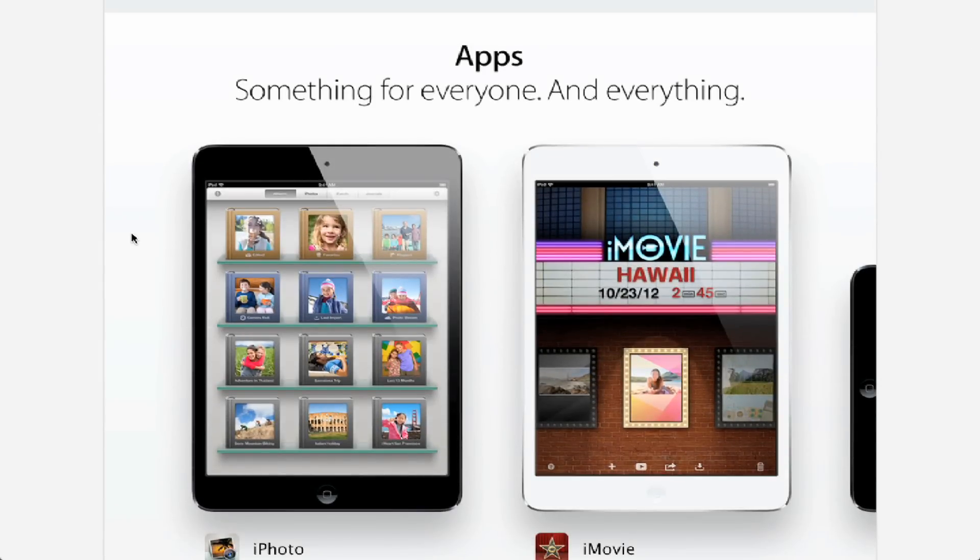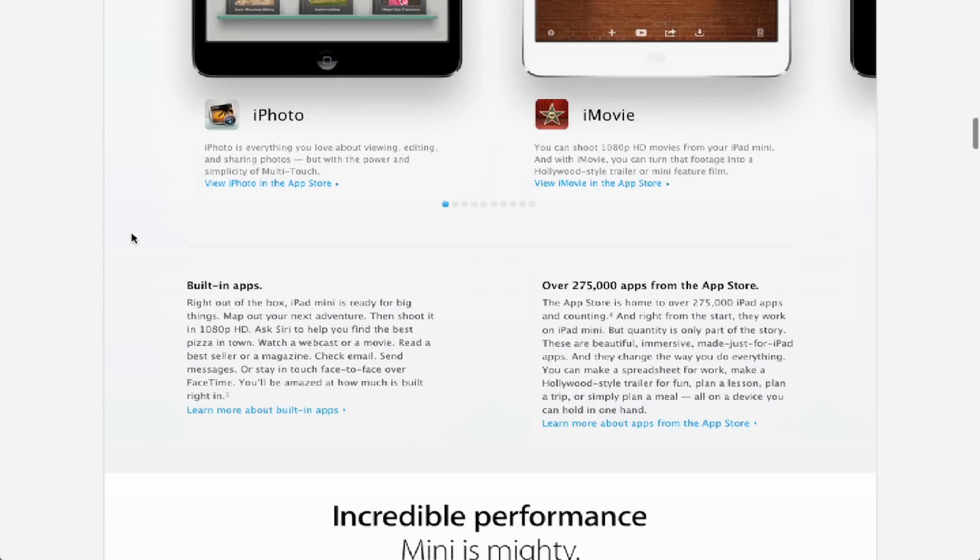The third thing Apple puts as their selling point is apps. Now obviously they're referring to the fact that there are a lot more full-size iPad apps, not just iPhone apps that you have to scale up. However, apps have been around since the first generation iPhone. Apps were the revolutionary thing when the first iPhone came out, and here we are a couple years later and they're saying apps are one of the best features of the new iPad Mini. You can tell they're struggling to sell this device.